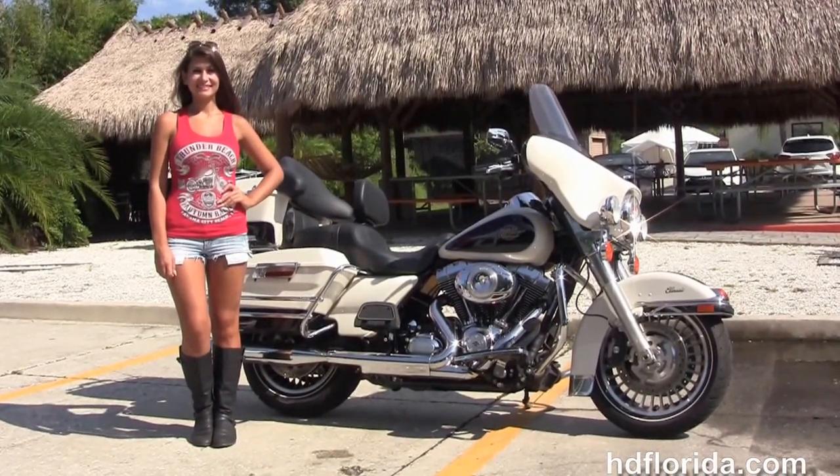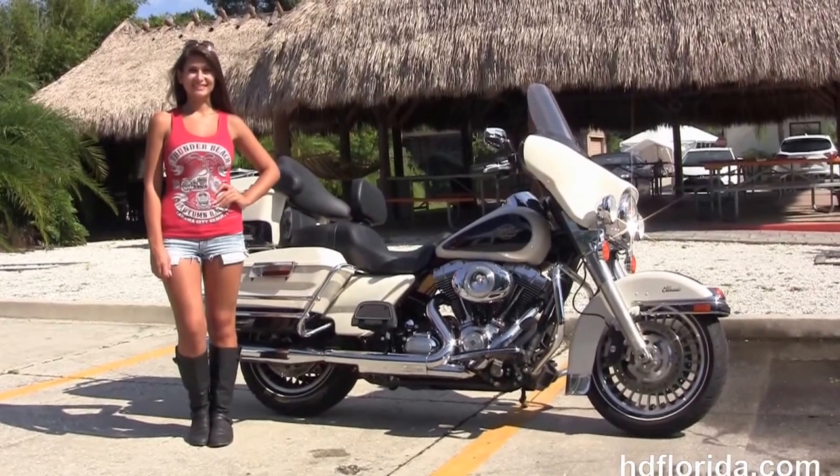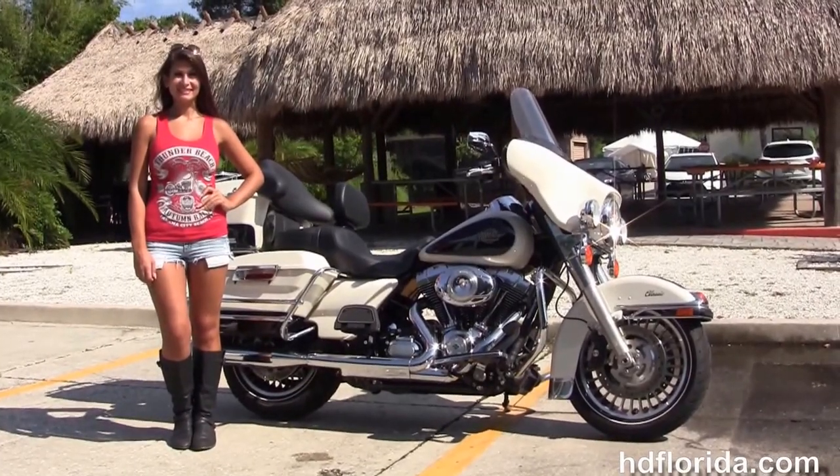For more information on this low-mileage Electric Glide Classic, click the link below. To view the rest of our remarkable inventory, visit us at hgflorida.com. We're always open 24/7, and remember — have a rockin', smokin', thrillin', fulfillin' Harley Day.